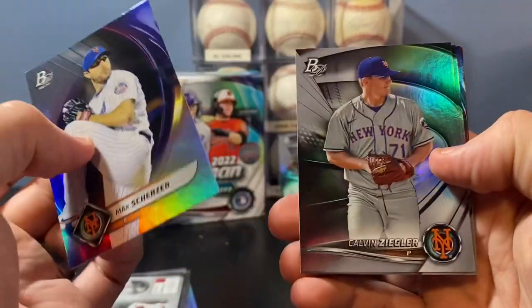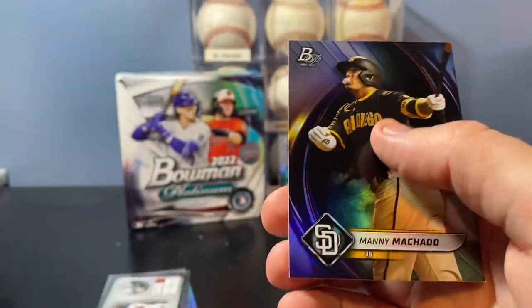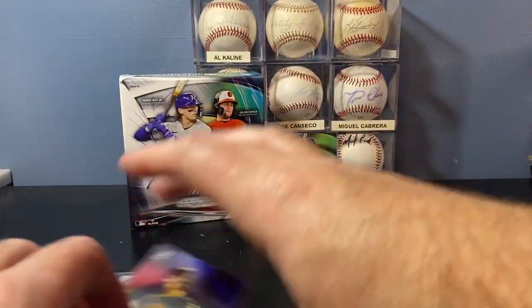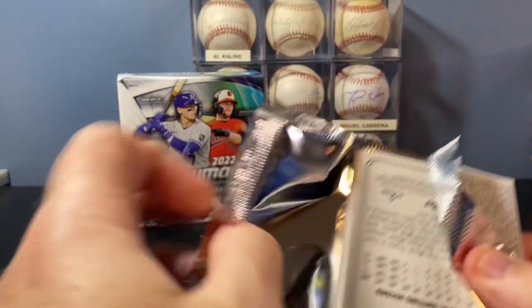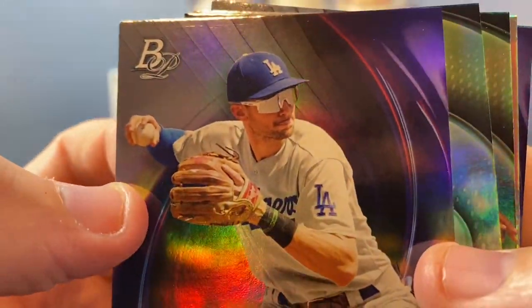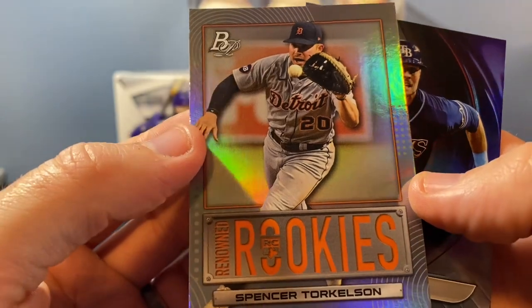Scherzer base. Calvin Ziegler, Brian Ramos. There's a nice Bryson Stott rookie. And a Manny Machado. Trea Turner — look at those goggles he's got on, my goodness. Ryan Spikes, Kevin Maid. There's a Torkelson Renowned Rookie — that's a cool one for the PC there. I like that card a lot.